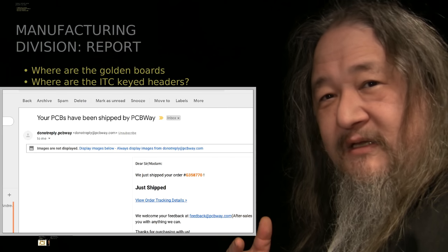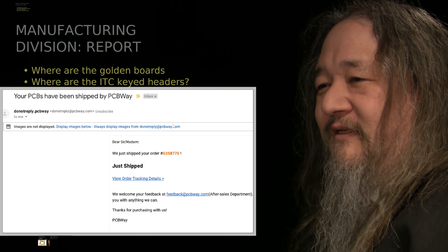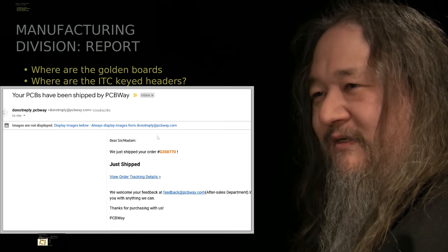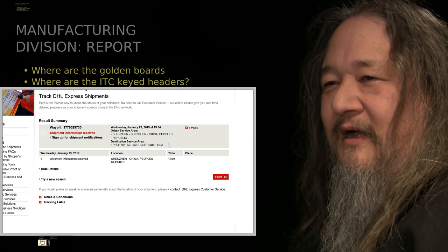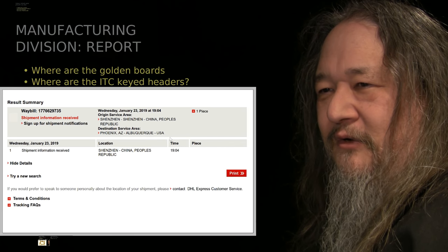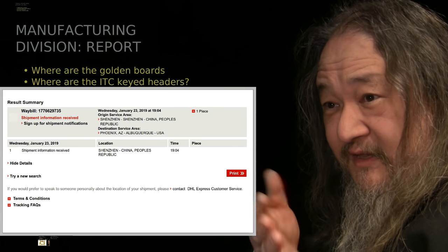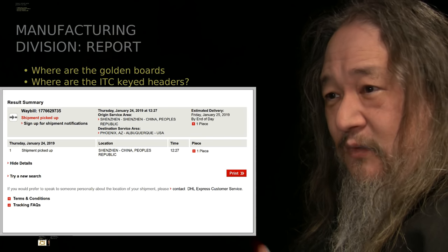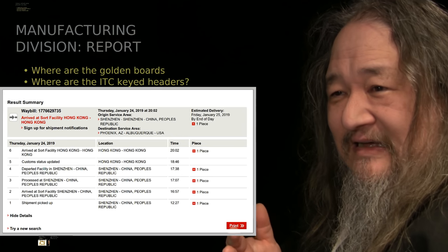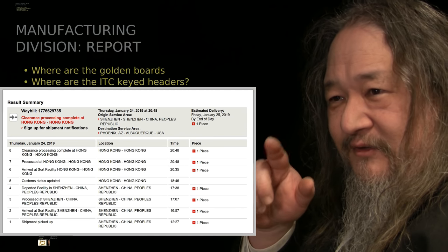So I was expecting the circuit boards to ship. In fact, they shipped on Wednesday, right after the last T2's Day update. I started watching the DHL shipment, as I always do. Wednesday it was announced, Thursday it was picked up, Thursday it went to Hong Kong, and from Hong Kong it went around and around — still Thursday.